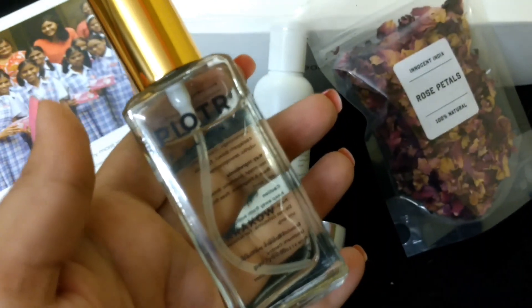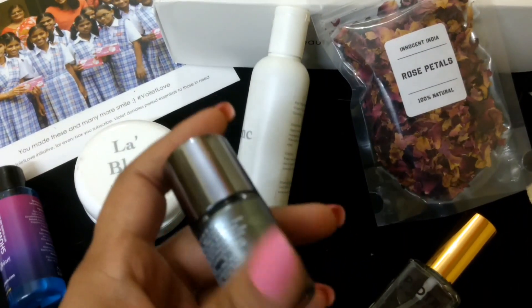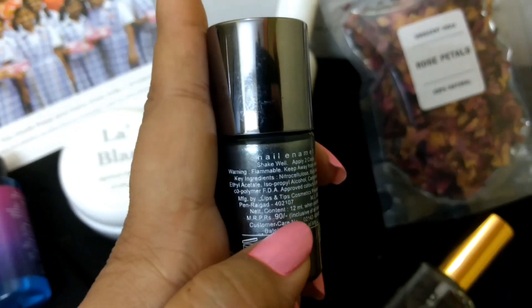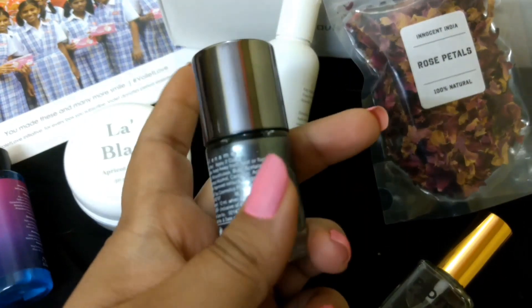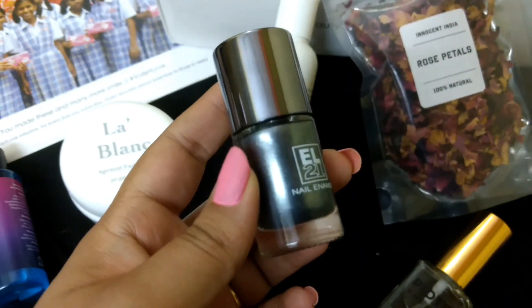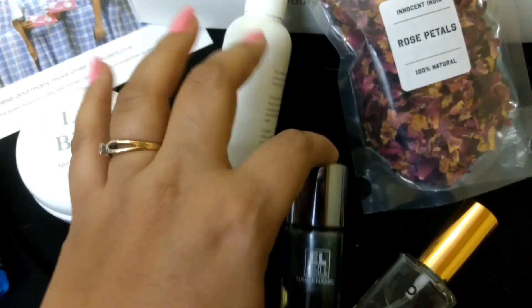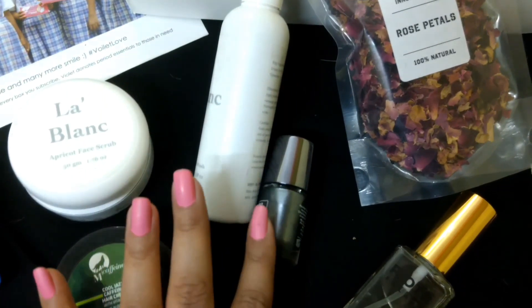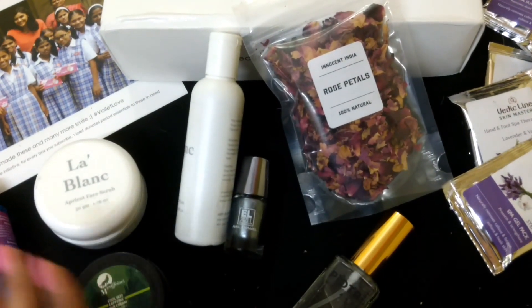Going back to the nail paint — it says rupees 90 on the product, but on their website it's listed as rupees 190. I'm not sure why; there's probably some mistake. Since I pre-booked my box before the products were revealed, I received one full size product and one sample size product.